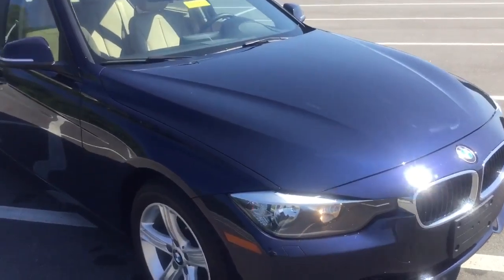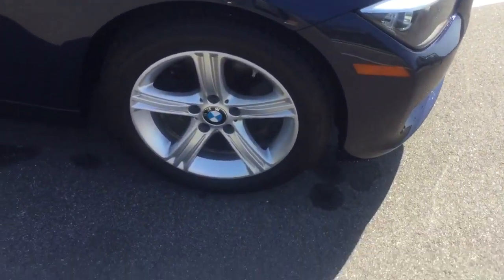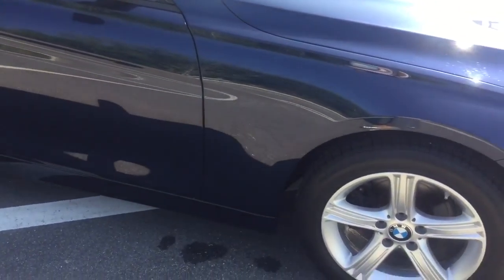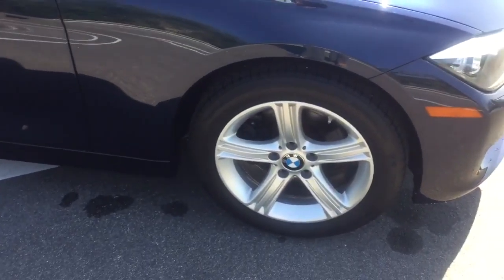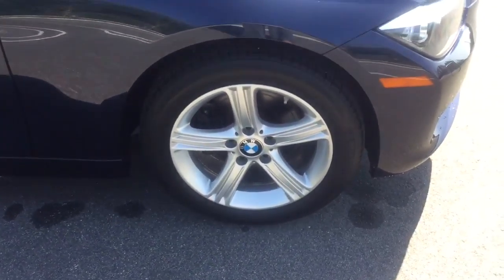The imperial blue metallic is absolutely gorgeous, glistening in the sunlight. We also have the venetian beige Dakota leather for the interior — just absolutely stunning. We have our 17-inch wheels as well.